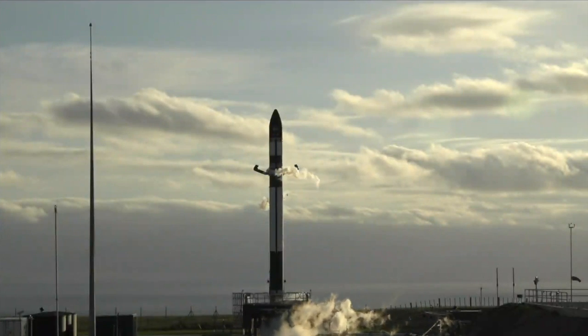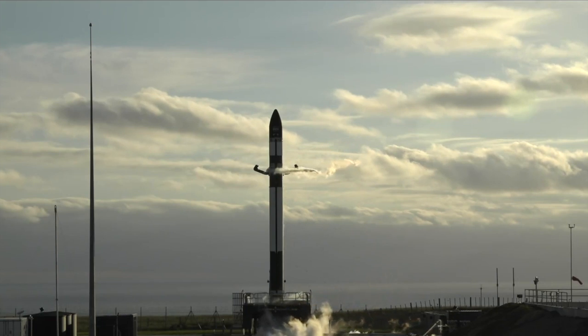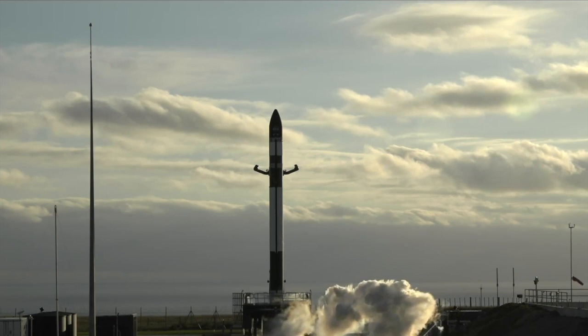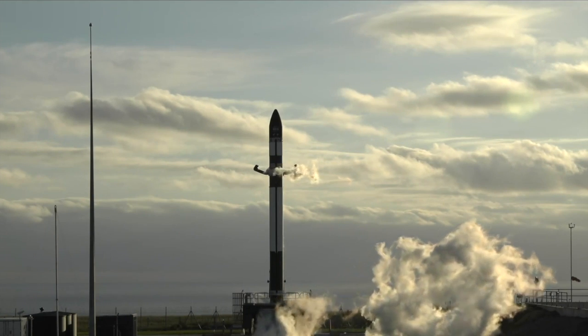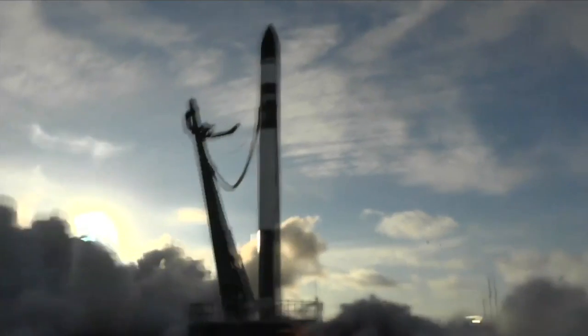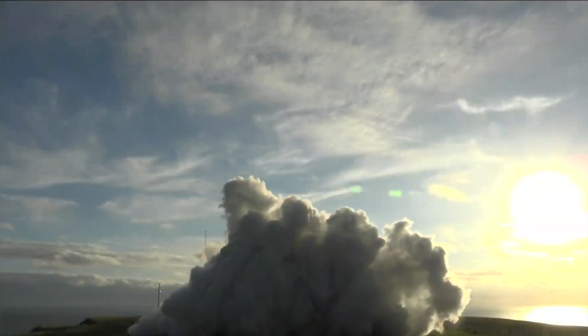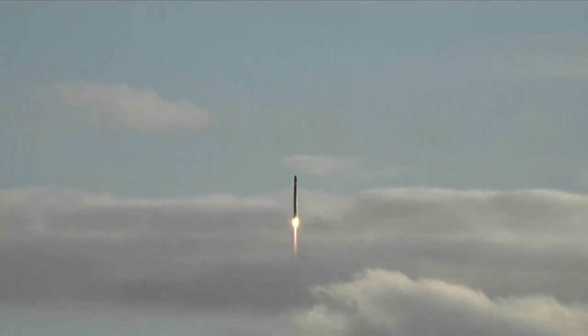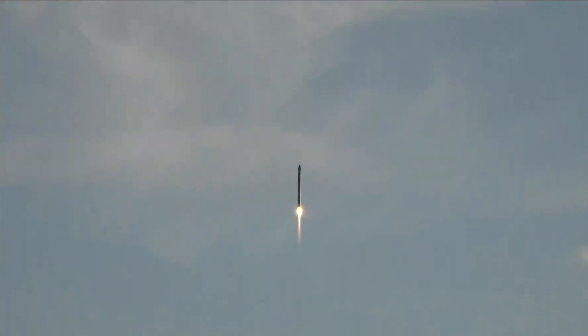Are you reading the engines? 10, 9, 8, 7, 6, 5, 4, 3, 2... It's dead. Pitch over. Pitch over confirmed.